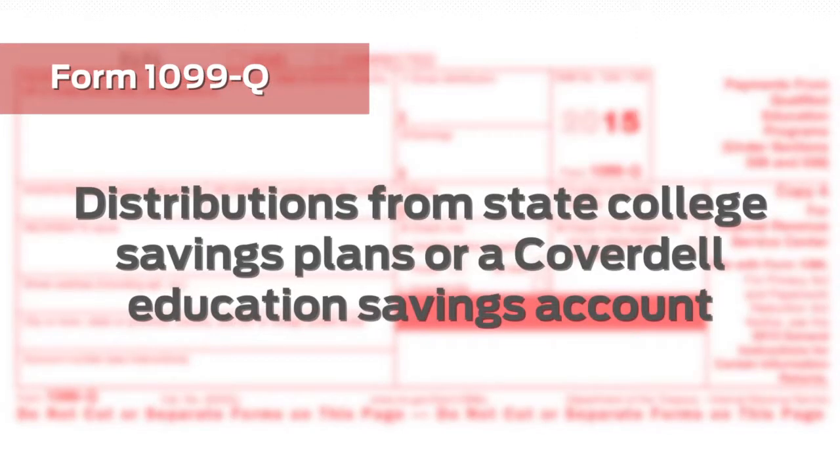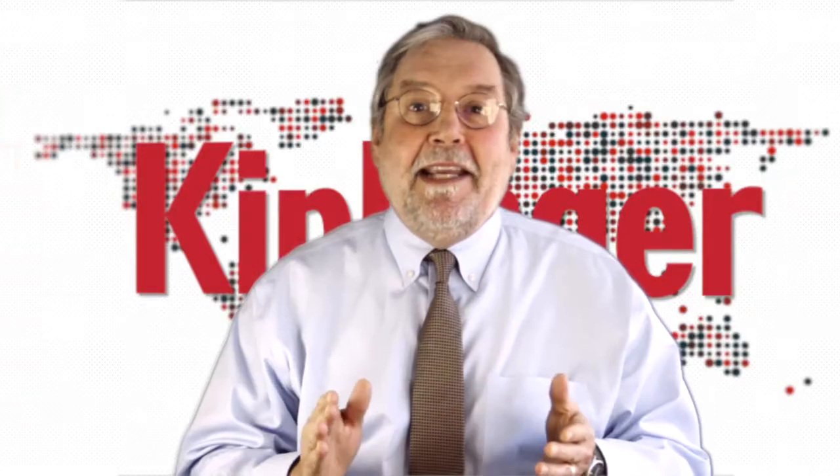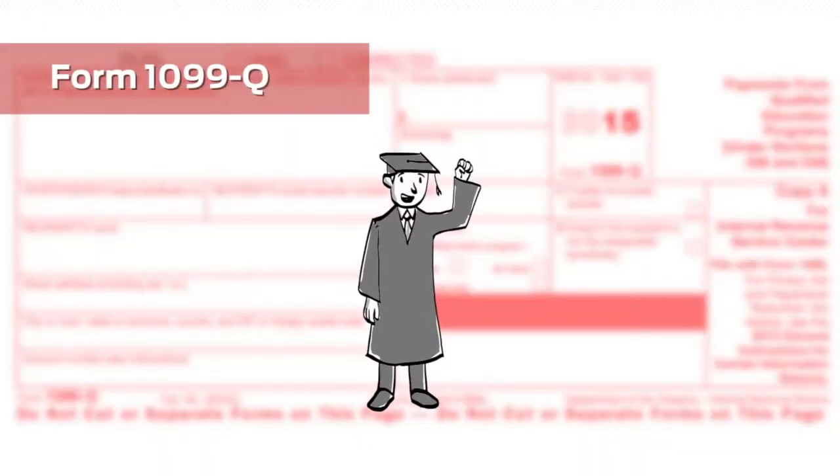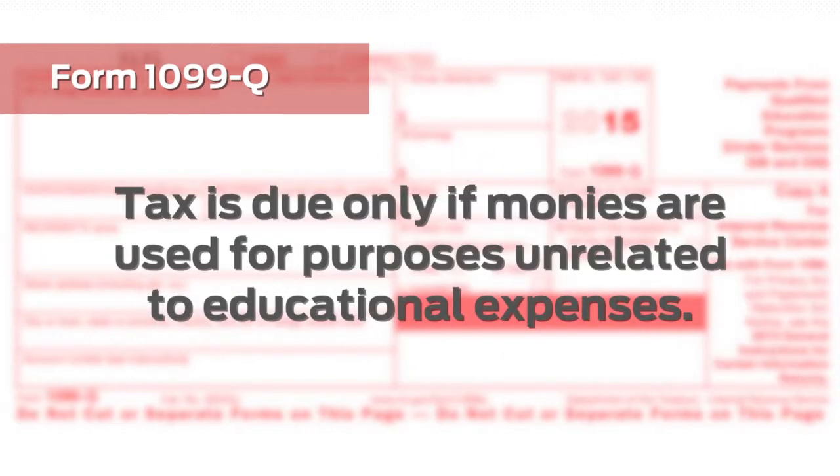The 1099-Q is another potentially misleading form. It reports distributions from a state college savings plan or a Coverdale education savings account. But again, the odds are very, very good that the payout is completely tax-free. That's the case if the money was used to pay for tuition or other qualifying costs. Tax is due only if you use the money for other purposes, and then tax is due only on the earnings, not on the part that represents a return of your contributions.